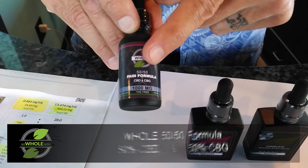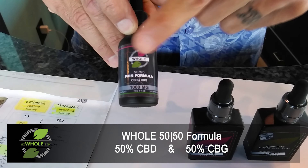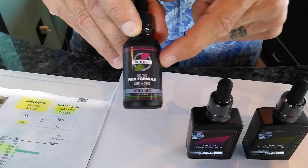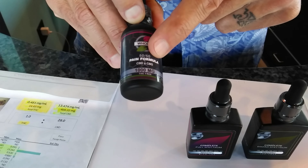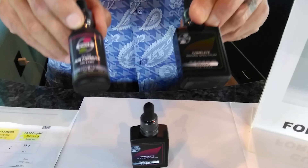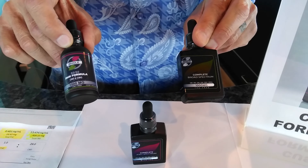If you've been using our 50/50, which we just launched a few months ago and everyone is really enjoying — that product is 50% CBD and 50% CBG and targets inflammation, pain, and gastrointestinal issues — this new 1000 milligram product is going to be far more robust because of the additional cannabinoids. So you might want to check it out and compare it if you're currently using the 50/50.